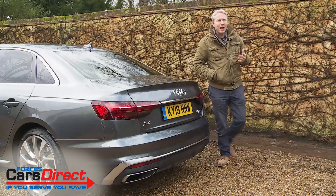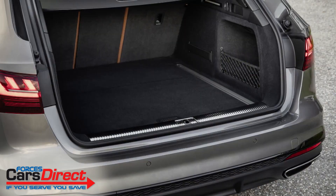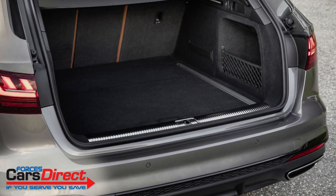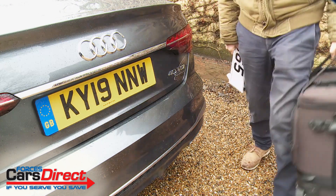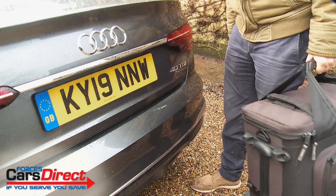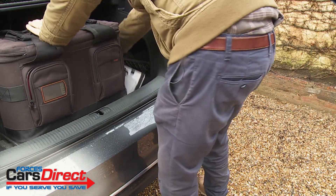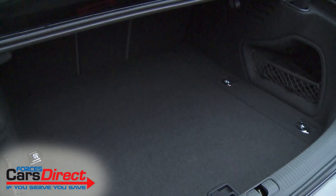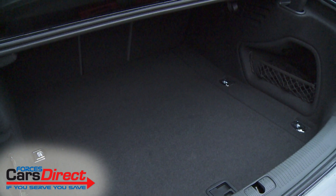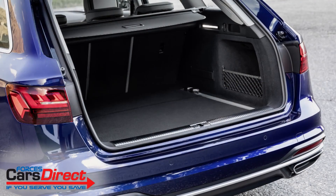Avant Estate models get a standard electrically operated tailgate, and with both body styles the optional advanced key package lets you open the boot by waving your foot below the bumper when approaching laden with bags. This car's conventional mechanism reveals a 480-litre boot, while the Avant Estate gives you 505 litres.